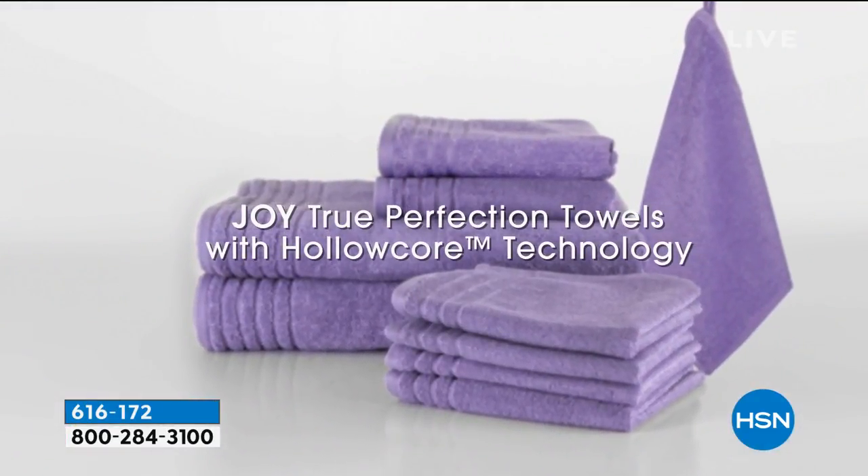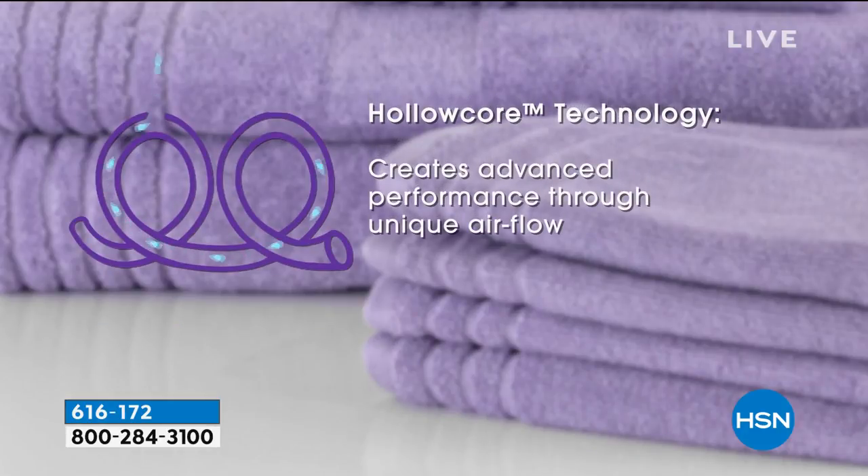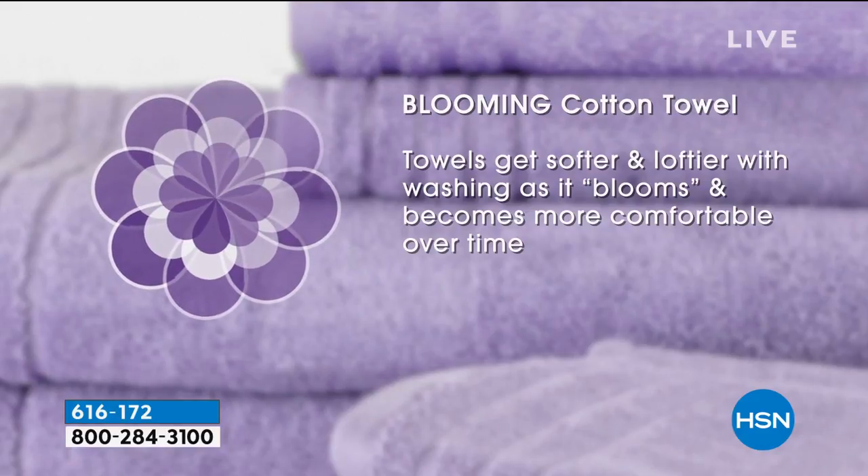When you wash them for the very first time and pop them in the dryer, they are literally going to bloom — and that's the technical term. They'll puff up. Every time you wash them, they'll just get better and softer and softer. That is absolutely true.